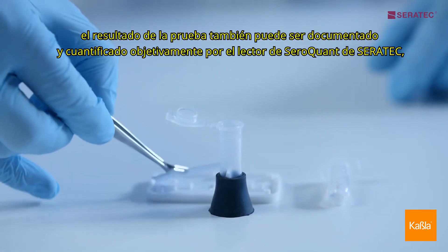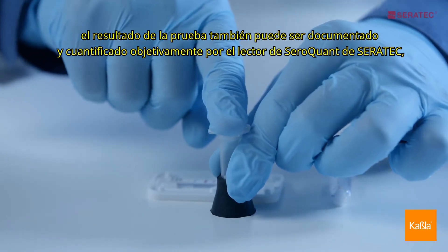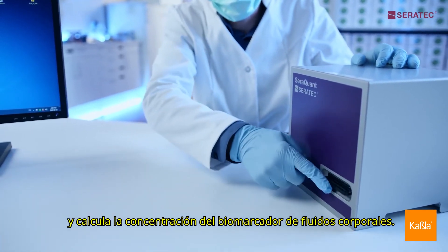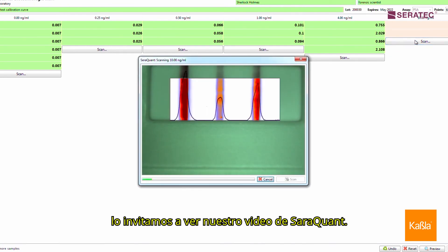The test results can also be documented and objectively quantitated by the CERRATEC CERRQUANT reader. This unique device removes uncertainty of the decision by the naked eye and calculates the concentration of the body fluid biomarker. Interested? We invite you to watch our CERRQUANT video.